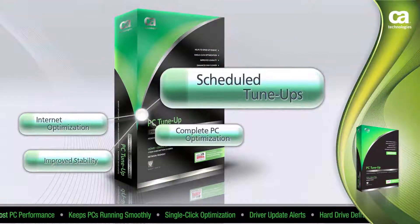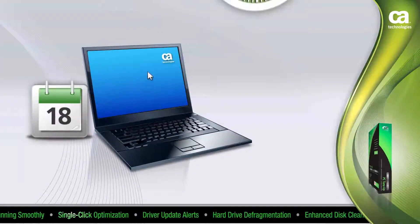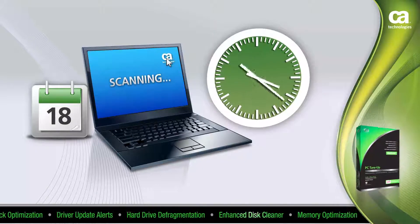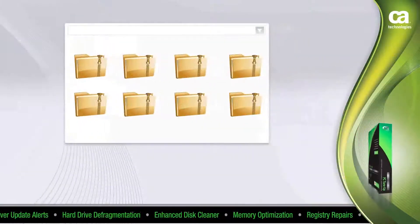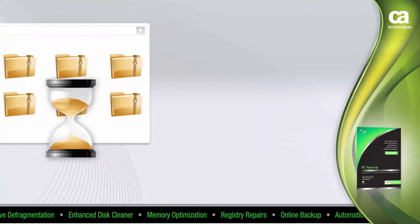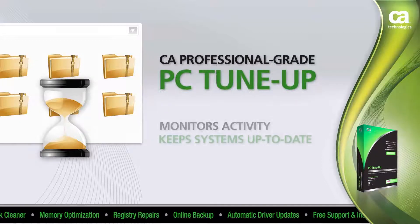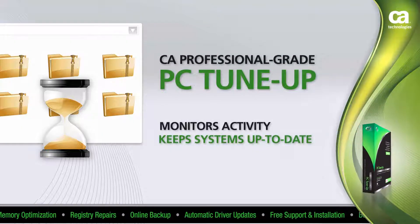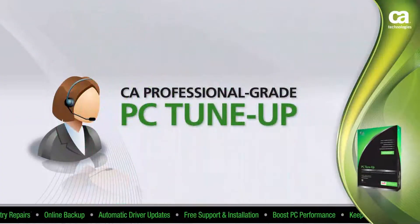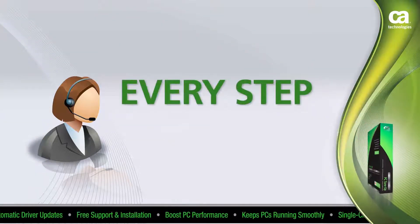Scheduled Tune-Ups provide recurring automatic fixes that deliver optimal PC performance. You can schedule scans and repair your PC remotely. Stop going through the same infuriating and tedious procedures of cleaning out files every time things slow down. Maintain your PC with CA Professional Grade PC Tune-Up by monitoring activity and keeping your system up to date.